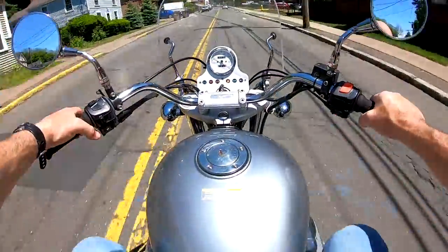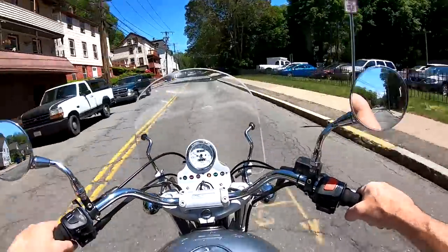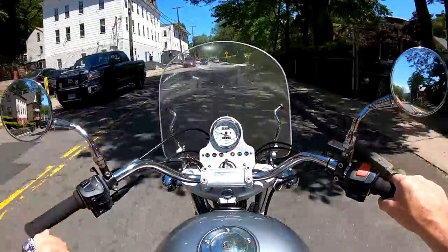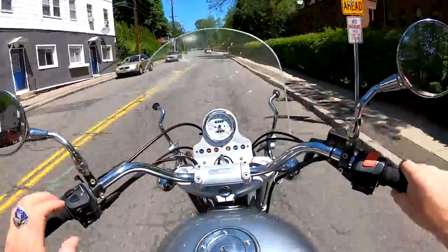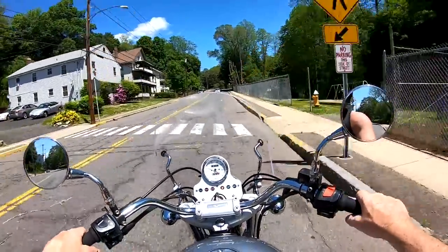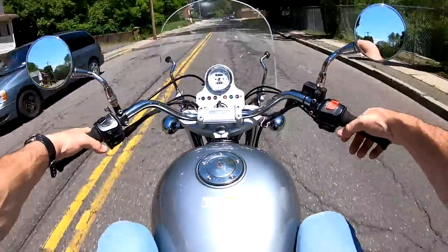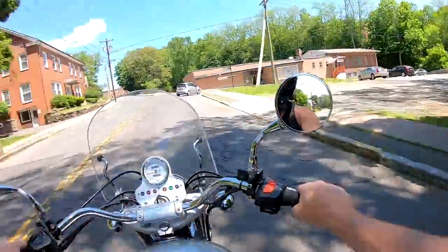Couldn't ask for a better day. Nice comfortable seating position — the bars fall right where you'd want them. The mirrors are nice and clear, big and bright, and you can see behind you beautifully. The speedometer's in a good spot. It takes a little getting used to the torque when you're at a stoplight when you hit the throttle. It's got a super nice rumble in the engine — you can feel the torque and power that it has.